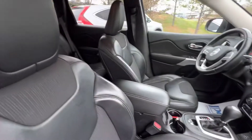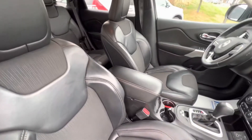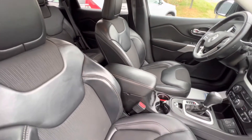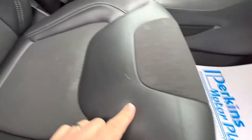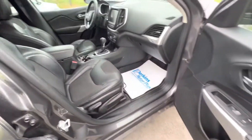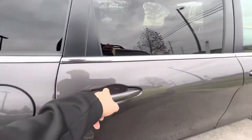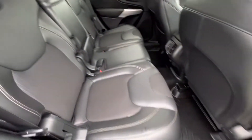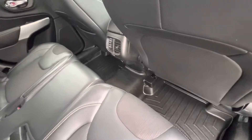No weird smells in here — I'm a non-smoker, so that's big for me. No rips, stains, or tears in any of this material. These are the two-tone seats — you've got the leather and cloth mix. We do have the all-weather WeatherTech mats in this one. Another look at the interior — got the WeatherTech mats for the back seats too. The headliner is in great shape.